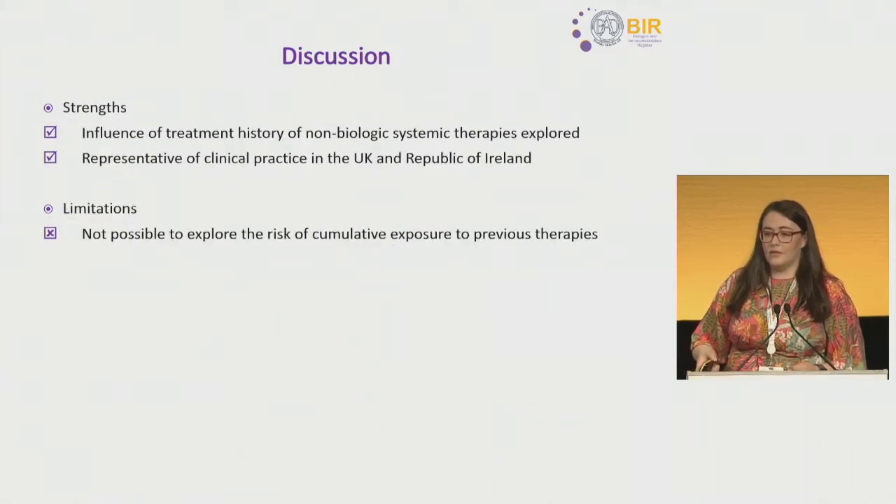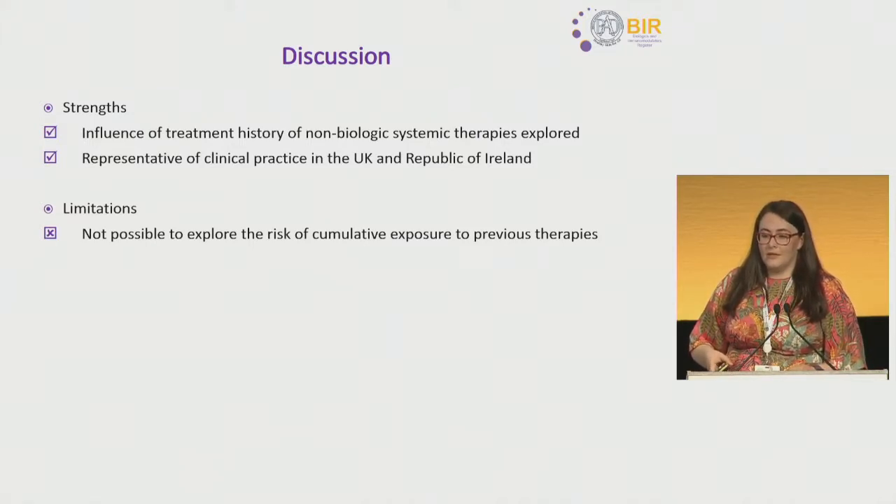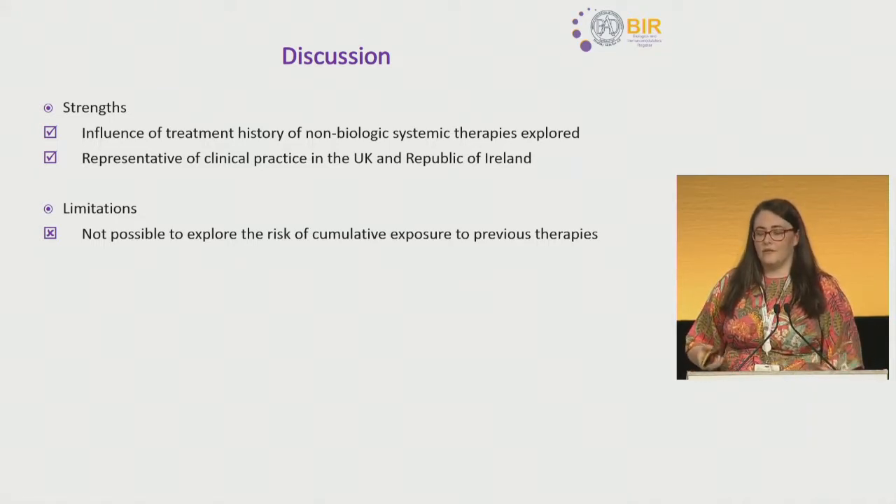The strengths of our study included being able to explore the influence of treatment history of non-biologic systemic therapies, and that BADBIR is representative of clinical practice in both the UK and the Republic of Ireland. One of the biggest limitations was that it was not possible to explore the risk of cumulative exposure to those therapies — only whether the patient had received them or not — which is probably a very key clinical determinant when exploring treatment history.